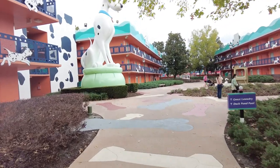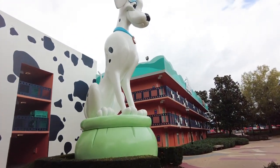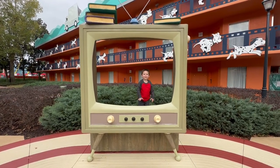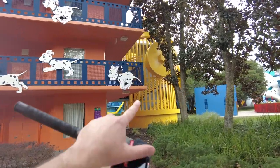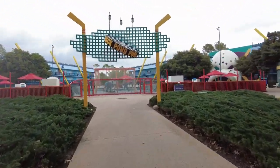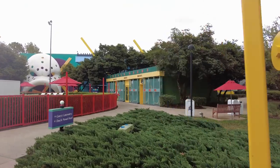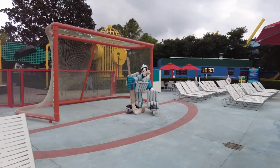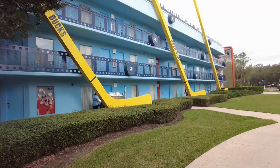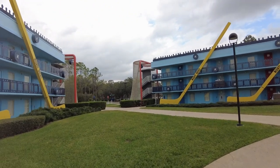What I like about this place is they have all these larger-than-life characters themed to each area. There's a huge Dalmatian — a really cool photo opportunity for you and your kids. This is the end of the Dalmatians area, with a little fire hydrant staircase. Then you walk into the Mighty Ducks area where the second pool is. There are locker rooms themed to Mighty Ducks, hockey sticks and pucks attached to the buildings, and goal posts for the stairs. Super cool.